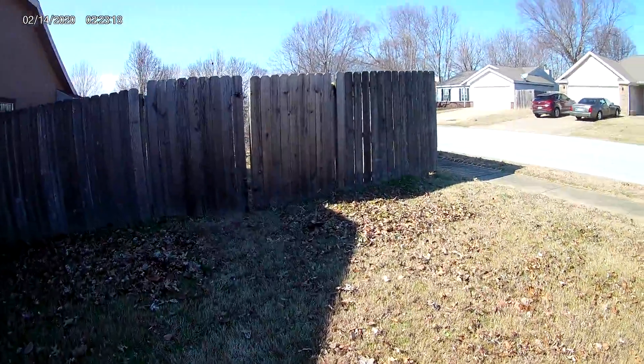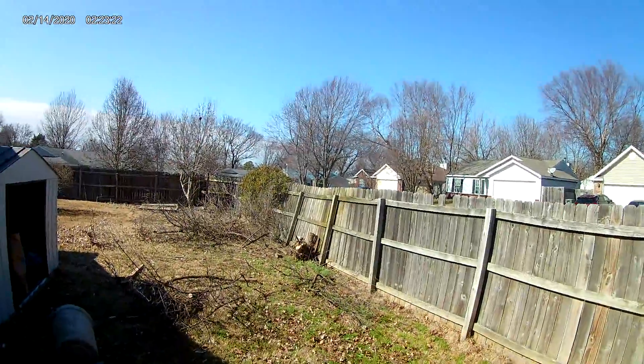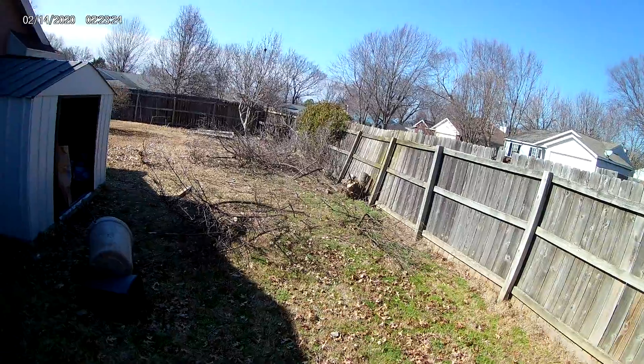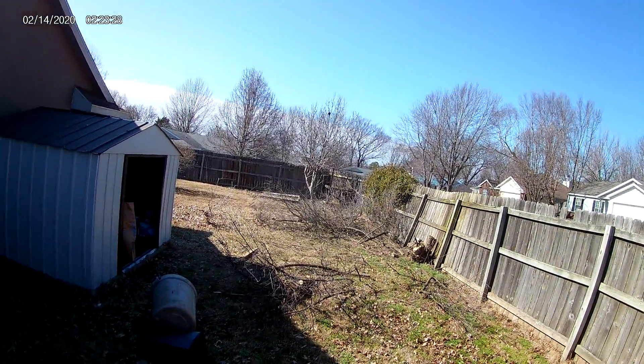Got a tree back here that's been pushing against your fence. We've been cutting on that, we're gonna get rid of that — keep it from pushing your fence over.